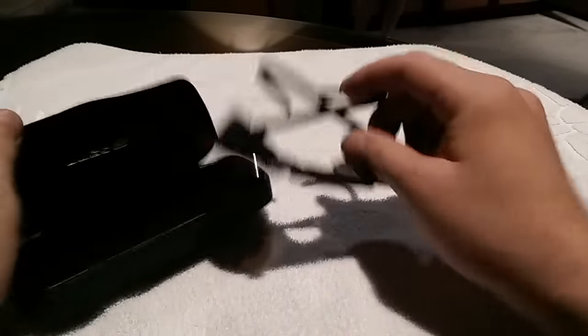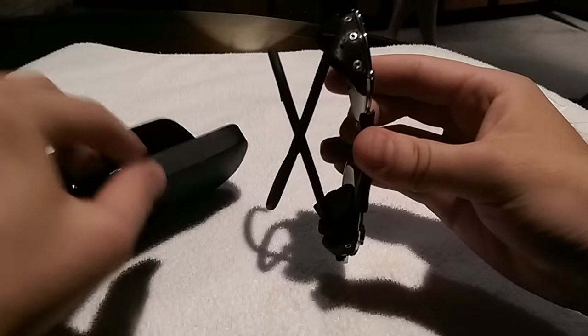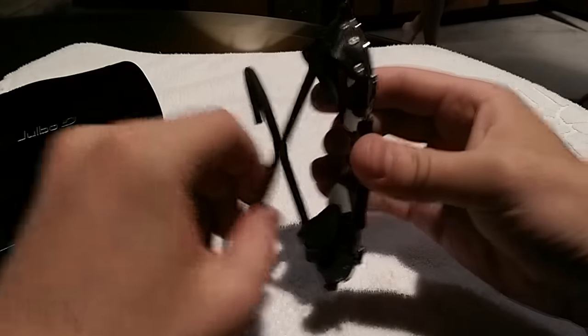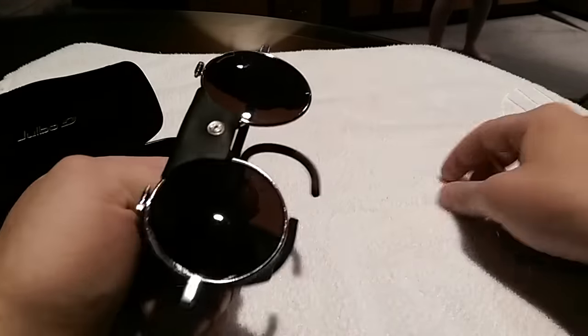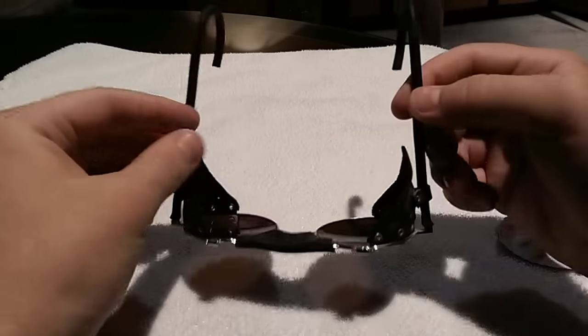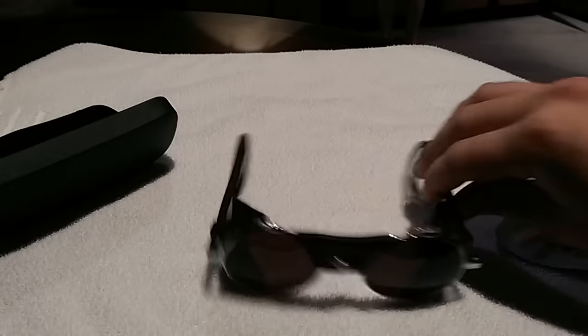The other thing that kind of pisses me off about them is that they don't hang easily on your shirt — this is as closed as they get. Usually when I'm not wearing them I hang them on my shirt. So that's a little annoying, but I think the darkness makes up for that. Plus, obviously, it makes you look like a character out of some post-apocalyptic story.